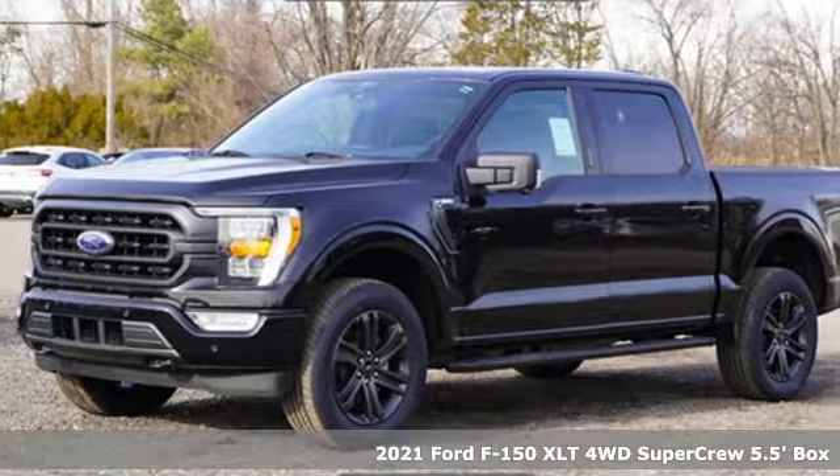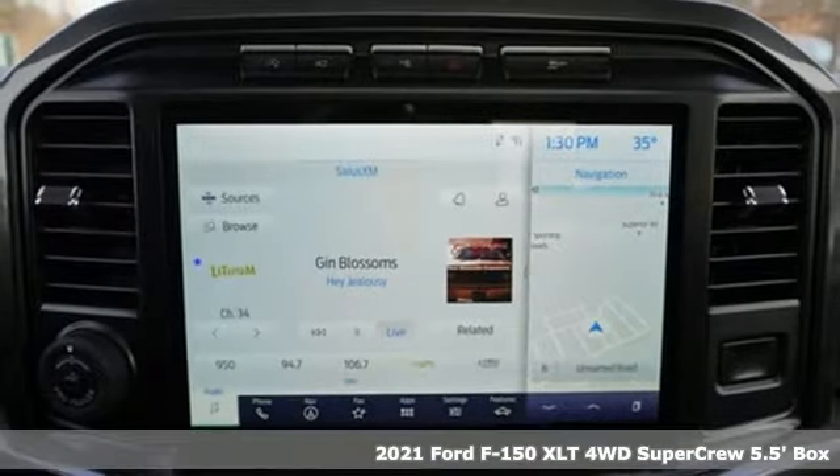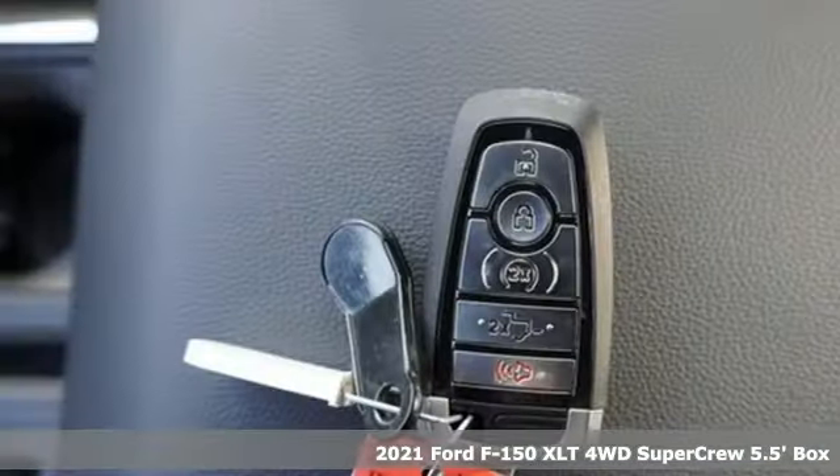It's a new 2021 Ford F-150. Ford, where tradition meets innovation. You'll look forward to every drive with features like these.